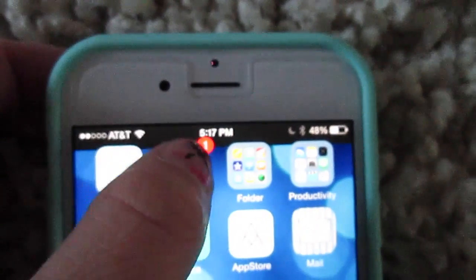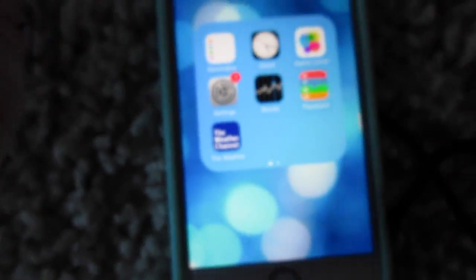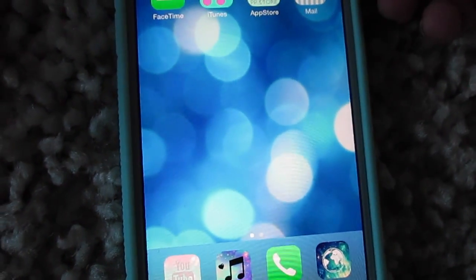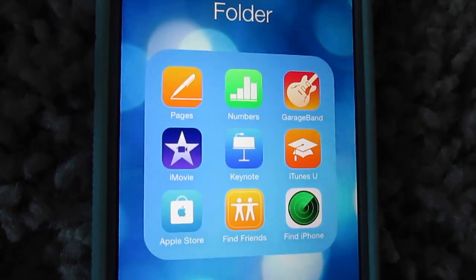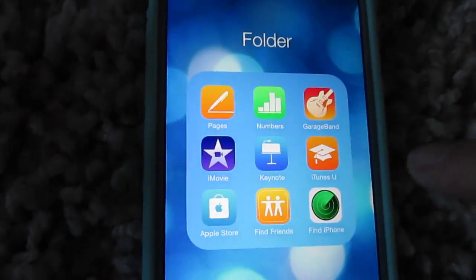I have Messages. Then in the Utilities folder, I have Reminders, Clock, Game Center, Settings, Stocks, Passbook, and the Weather Channel — I like that weather app better than the one that comes with it. Then I have a folder with Pages, Numbers, GarageBand, iMovie, Keynote, iTunes U, App Store, Apple Store, Find Friends, and Find iPhone.